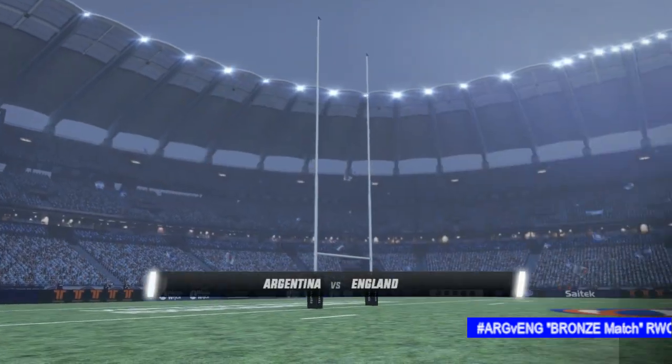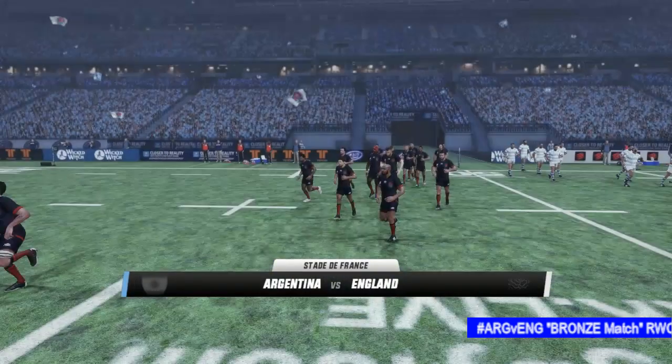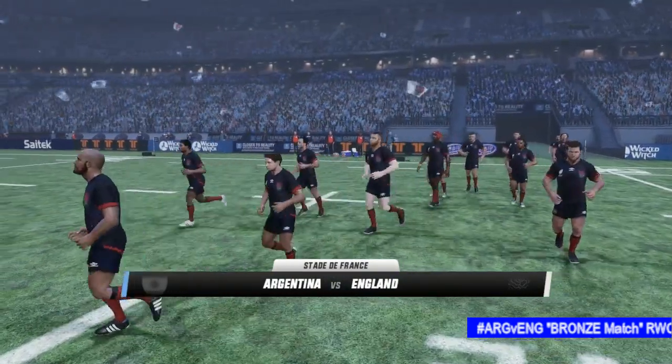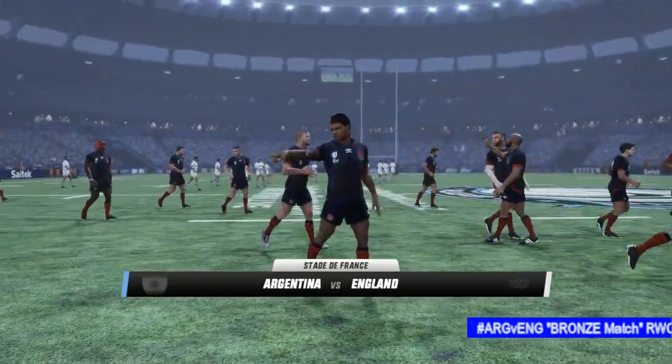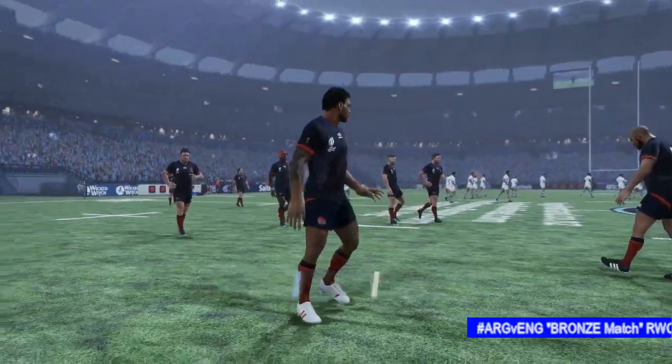This international match was against Scotland on Monday the 27th of March 1871. Not only was this match England's first, but it was also the first ever rugby union international.